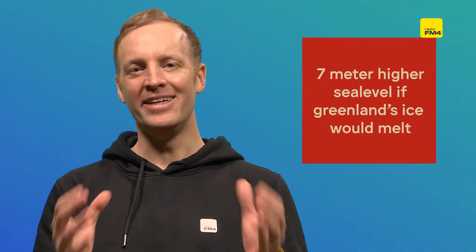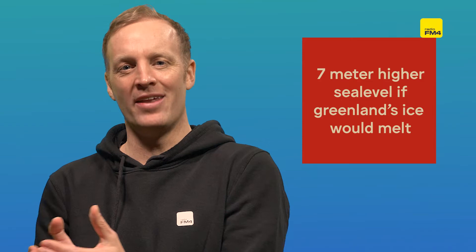To give you some example of how much water is stored on the Greenland ice sheet: if it was all to melt, according to NASA, the sea level rise worldwide would be around seven meters. And it would be such a catastrophic event that even the rotation of the earth would be changed.